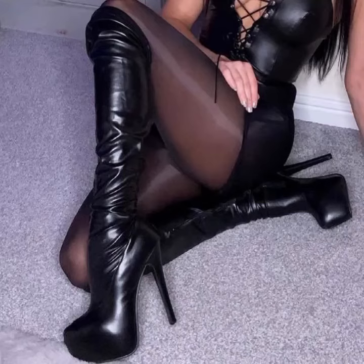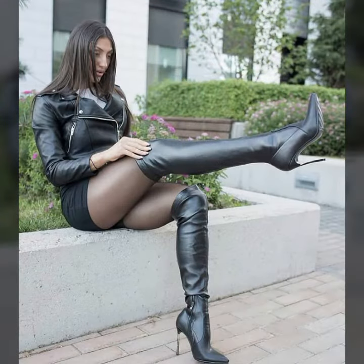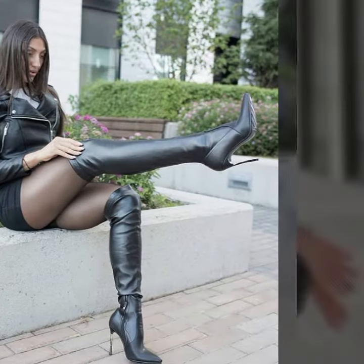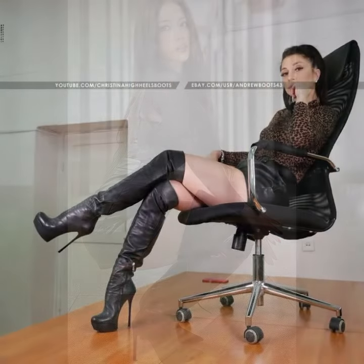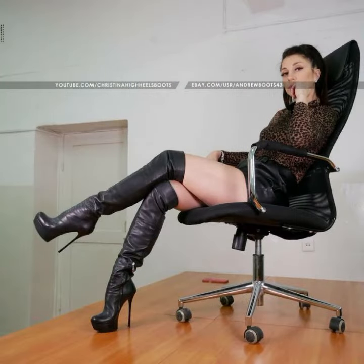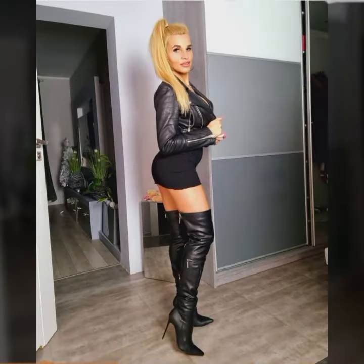Hello my dearest viewers, how are you? I hope you are all fine and doing very well. Welcome back to my YouTube channel Fashion Topper. In today's video I am going to share with you very beautiful leather dresses, long boots, jumpsuit, catsuit, bodysuit designs, ideas, and images. It is a very beautiful, awesome, and stylish selection.